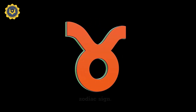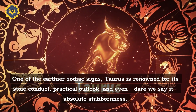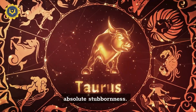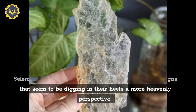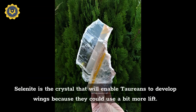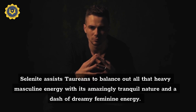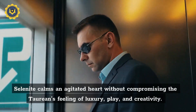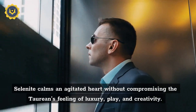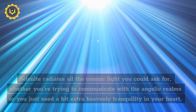Zodiac birthstone: selenite is a perfect complement to the Taurus zodiac sign, one of the earth sign zodiacs. Taurus is renowned for its stoic conduct, practical outlook, and even absolute stubbornness. Selenite can step in and provide this star sign with a more heavenly perspective. Selenite is the crystal that will enable Taurians to develop wings, as they could use a bit more lift. Selenite assists Taurians to balance out heavy masculine energy with its amazingly tranquil nature and a dash of dreamy feminine energy. Selenite calms an agitated heart without compromising the Taurian's feeling of luxury, play, and creativity.